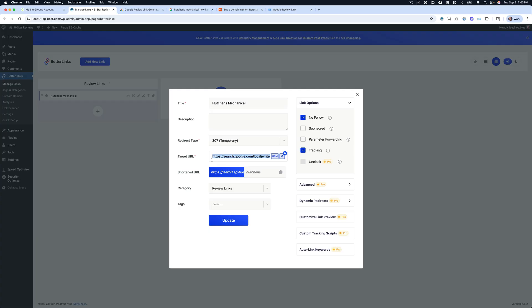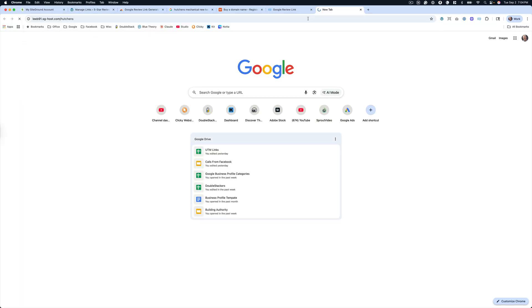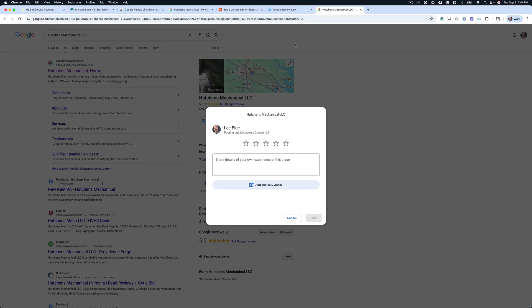So that's all you do — now everything is working. This takes you to the Google business profile, the little form pops up, and you can see what that looks like. I'll even do it right here so you can see. And this is the end result — you can just leave five stars and write a review. Everything is good to go.